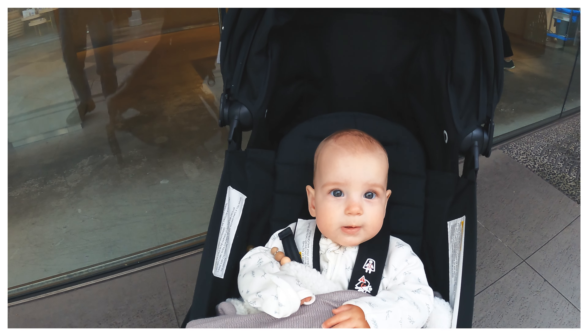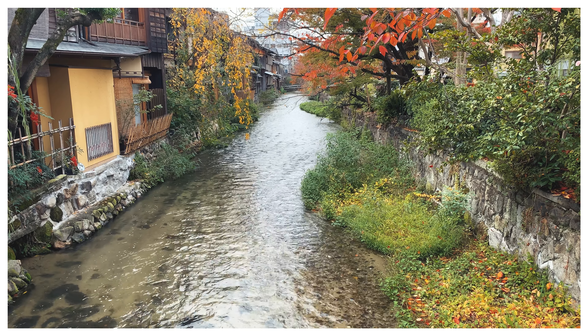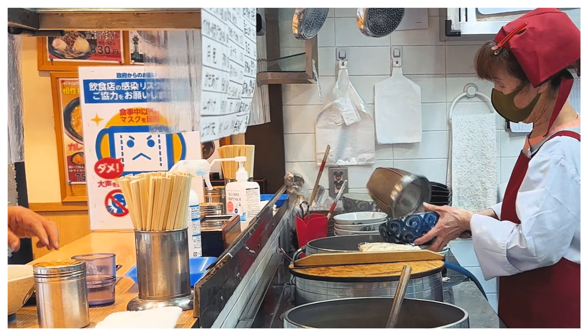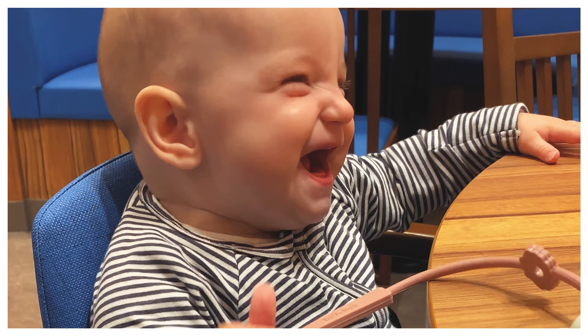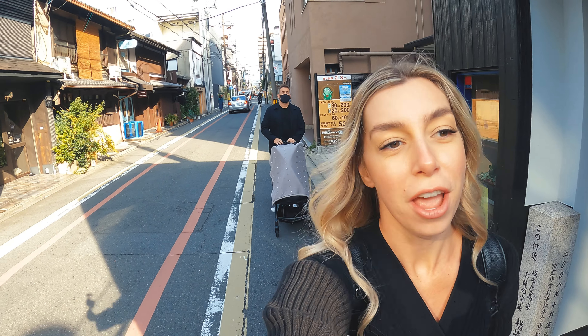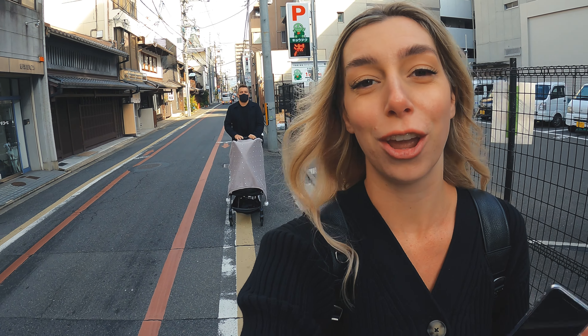Hi guys, first full day in Kyoto. Come join us for a full day of eating. We're headed out early this morning to grab coffee and doughnuts — it's one of our favorite places that we came to last time we were in Kyoto. We thought we'd start the trip out with a bang and go there, and then we've got a full day of eating as per usual. Come on and join us.